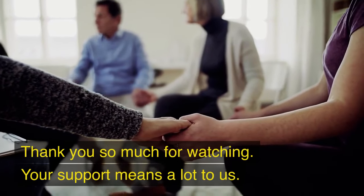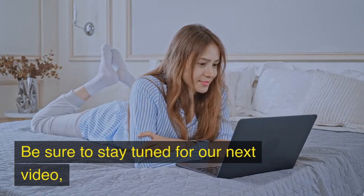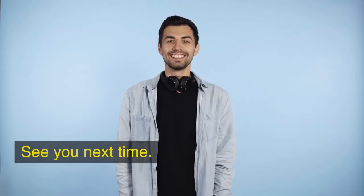Thank you so much for watching. Your support means a lot to us. Be sure to stay tuned for our next video, where we'll dive into the best exercises for heart health. See you next time.